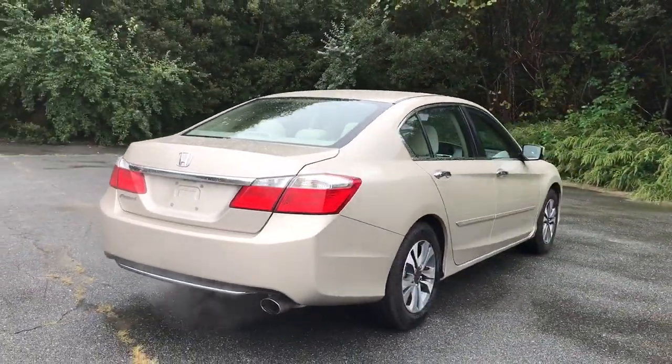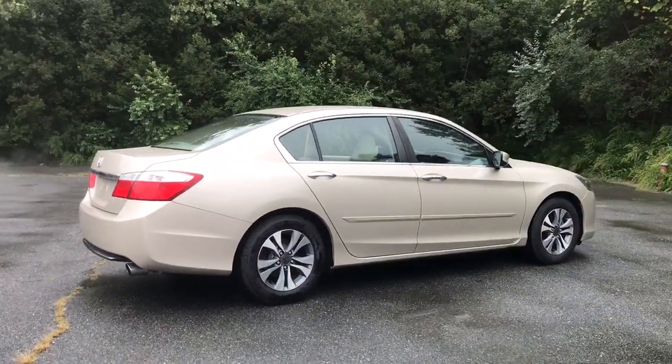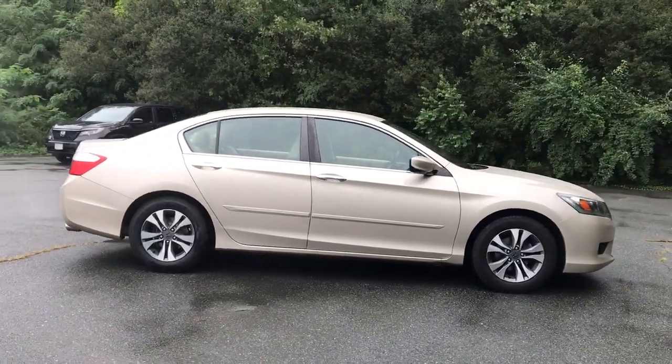Aluminum wheels, dual-zone AC, Bluetooth, vehicle anti-theft system, and intermittent wipers.